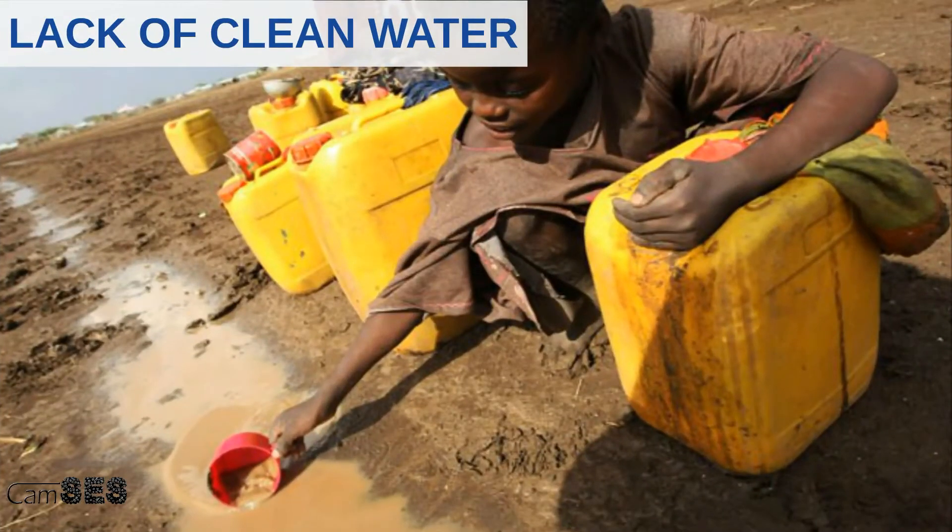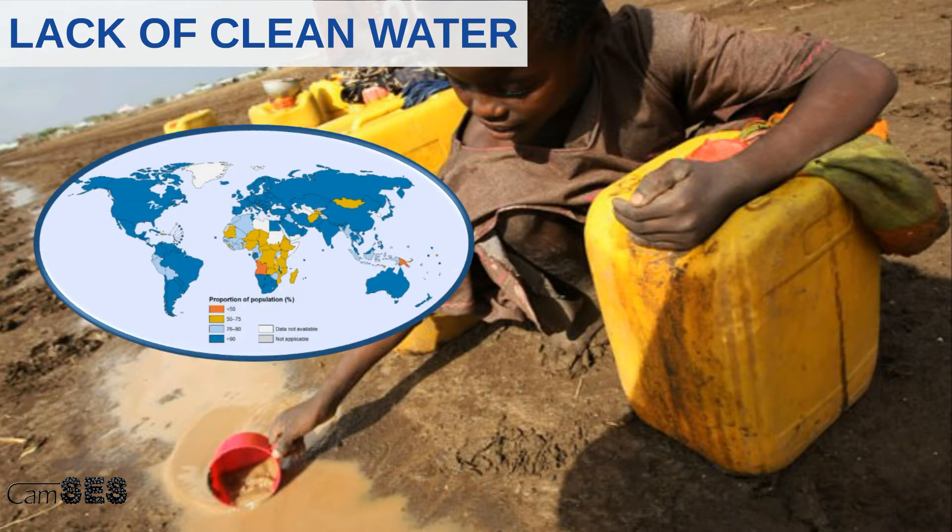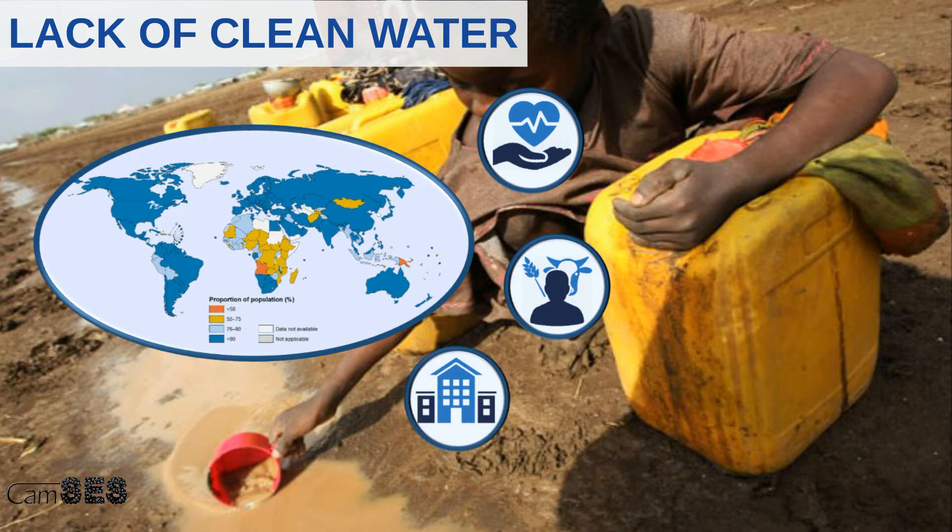Lack of clean drinking water is still a global problem, mainly in African countries, where it leads to issues with health, agriculture, and construction, and it leads to a reduction in the opportunity to work and go to school.